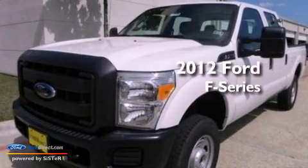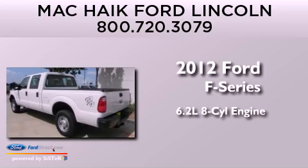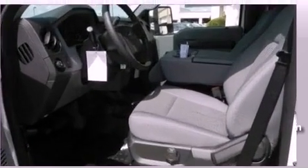This is a brand new 2012 Ford F-Series. It features a 6.2-liter, eight-cylinder engine, an automatic transmission, and four-wheel drive.